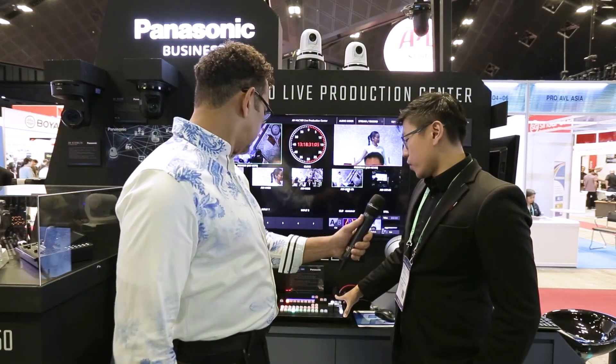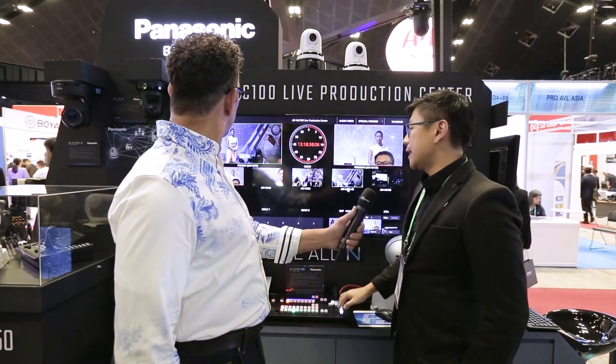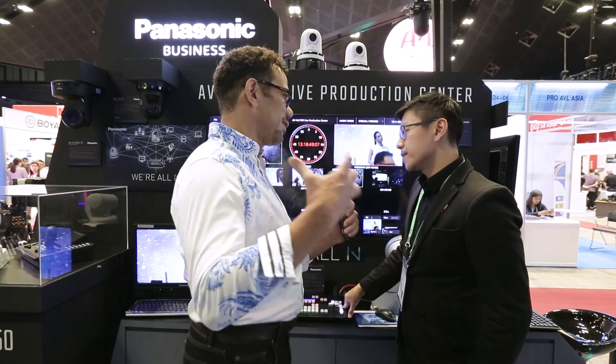Yes, our product here, the HLC100, also has our NDI feature. We can see one of our cameras here is NDI built-in. So it's actually just using a single cable — CAT6. It's running, and you can run it together with this switcher. So you're kind of combining two features in one.